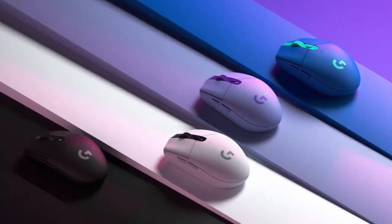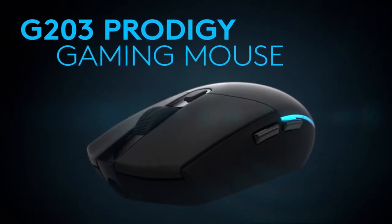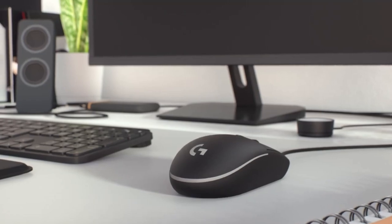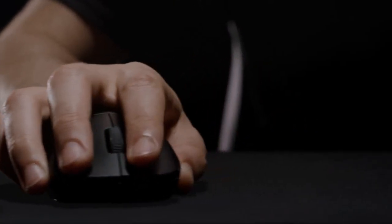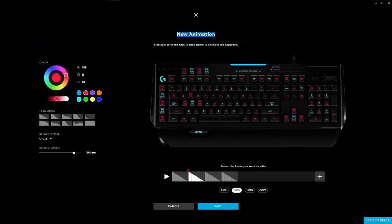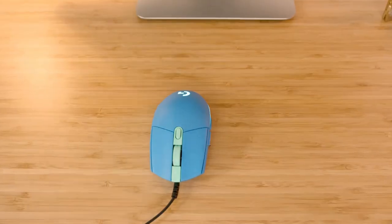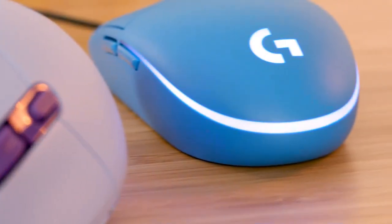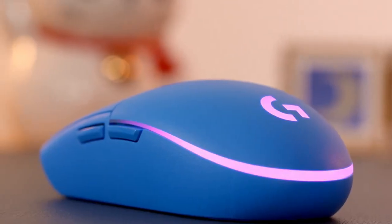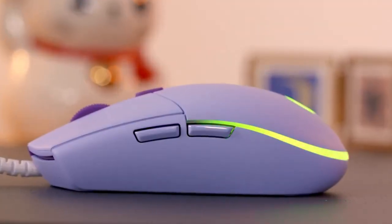If the Logitech G203 LightSync looks familiar to you, you're not the only one. This mouse may be new, but it's almost exactly the same as the G203 Prodigy that came before it. The G203 LightSync is a wired mouse; if you want a wireless mouse instead, you should look for the Lightspeed. LightSync means that this mouse works with the Logitech G app and RGB lighting system, which can make RGB lighting effects look the same on all compatible Logitech products. The three lighting zones are all in the thin strip that runs along the back of the palm rest, and the logo on top is the same color as the middle RGB lighting zone. It would have been nice to be able to control the color of the logo separately, but this option does let you make beautiful tri-color gradients.